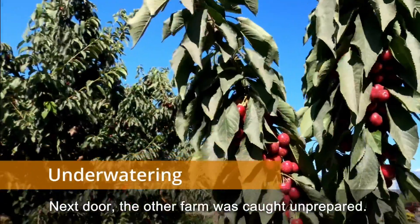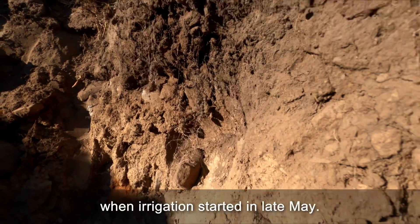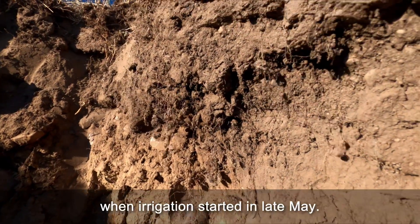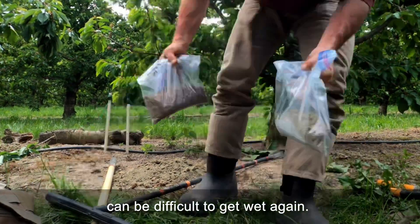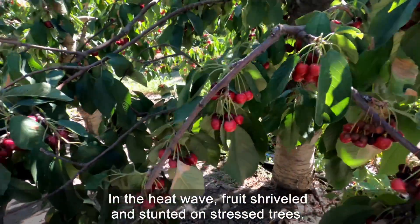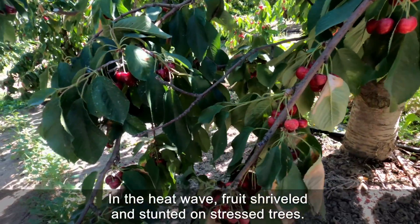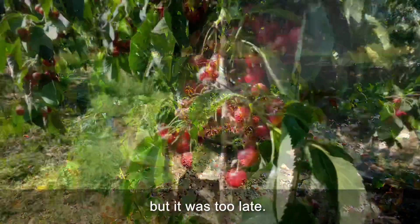Next door, the other farm was caught unprepared. Roots were already dry when irrigation started in late May. The soil, a silty clay loam, can be difficult to get wet again. In the heat wave, fruit shriveled and stunted on stressed trees. Irrigation was turned on around the clock, but it was too late.